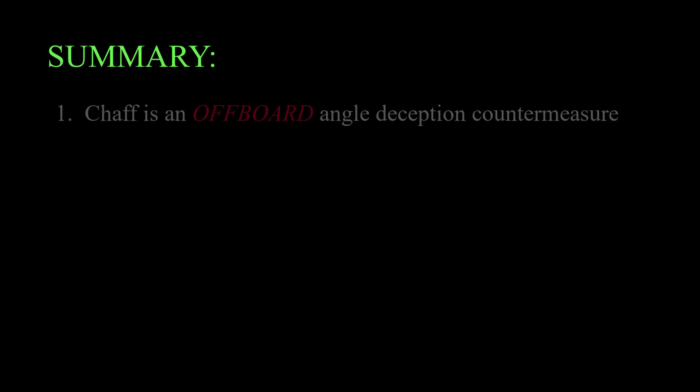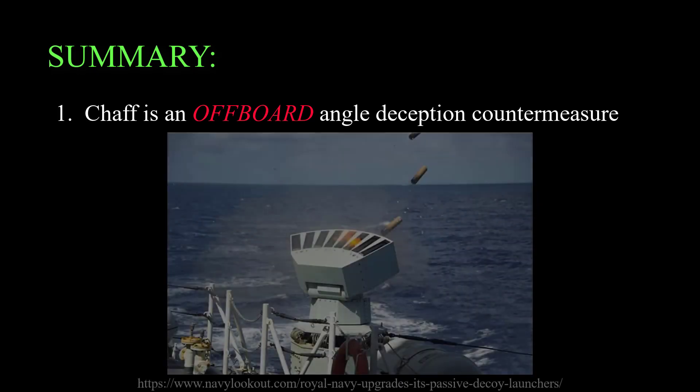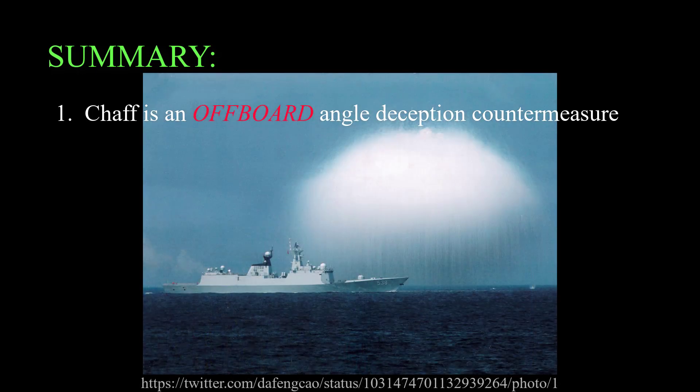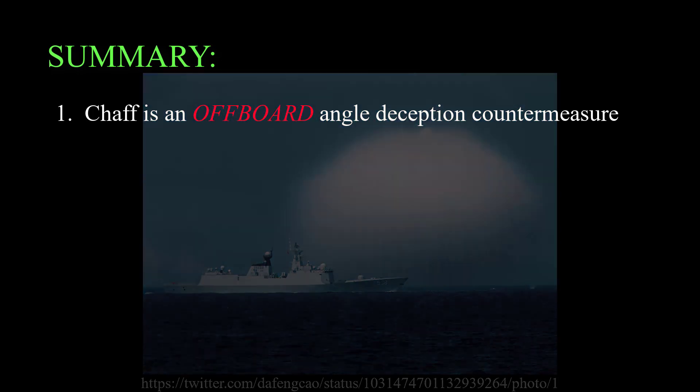Here's a 30-second summary of this video in four points. Point one: chaff is an off-board angle-deception countermeasure against radar homing missiles. A small rocket is launched from the ship; it explodes into a big cloud of fine metal wires which reflect the seeker's signal, hopefully attracting it away from the ship.